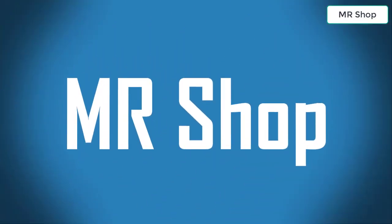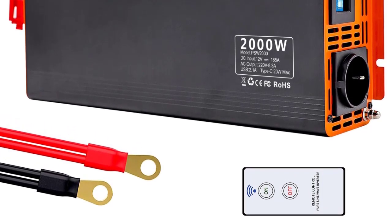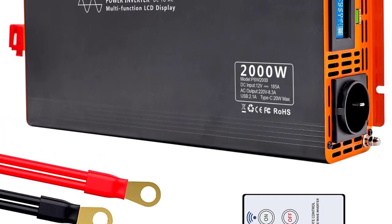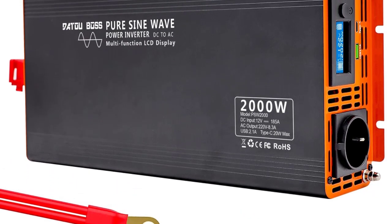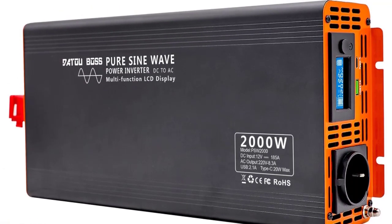Looking for the best pure sine wave inverter? In this video I have compiled a list of the top five pure sine wave inverters in the market. Please note that the price can change at any time.